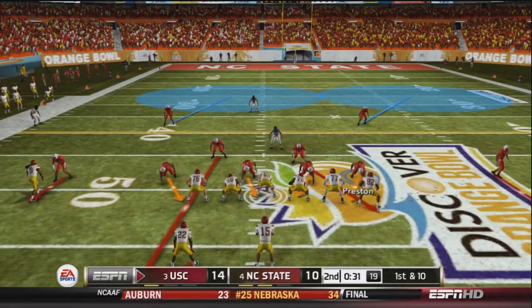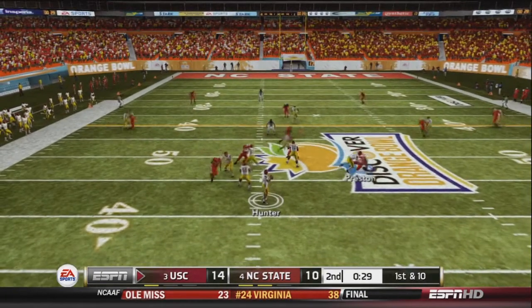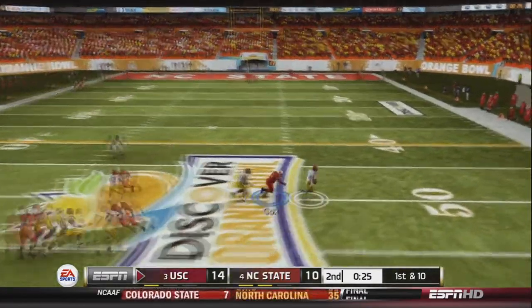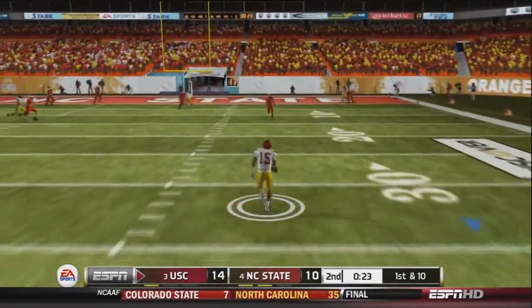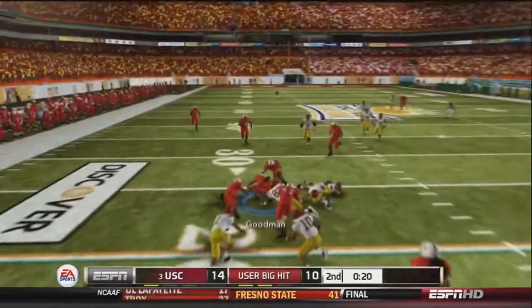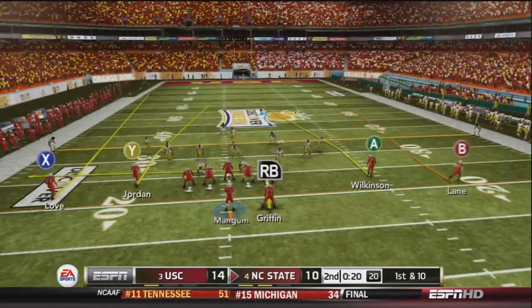1st and 10 for the Trojans. Hunter in shotgun drops back to pass, looks repeatedly, then scrambles and avoids Cox. Hunter has broken free — but Tamley comes up and lays some lumber, causing Hunter to fumble the ball. It's recovered by Goodman. USC turns the ball over late in the 2nd quarter.